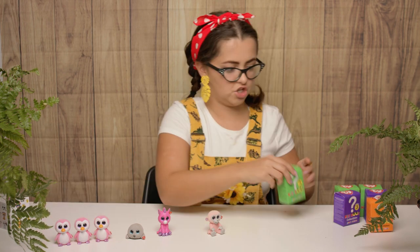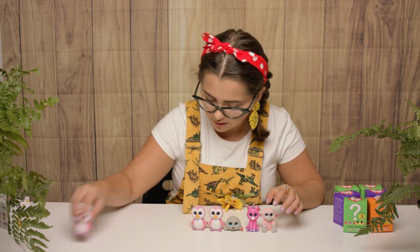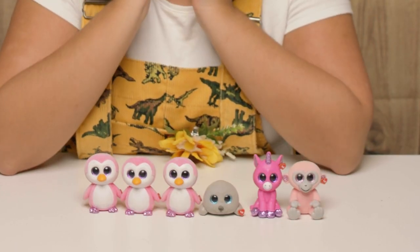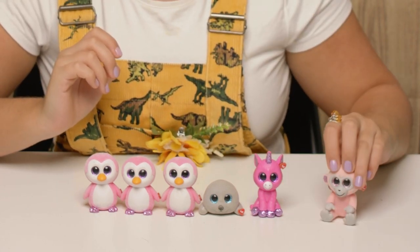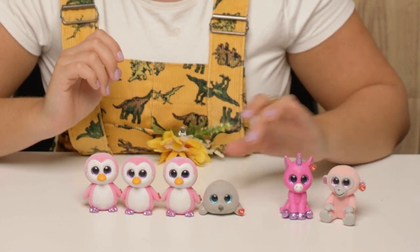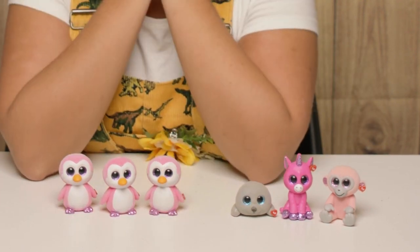Let's have a good look at you all together. Okay, wow. So we have Cherry the monkey, Bubblegum the unicorn, Neil the seal and three Glider the penguins. Do you know what a group of penguins is called? I'm going to give you a little clue — arms straight down like this. Have you got any idea what it could be? A group of penguins is called a waddle. Oh how cool is that?